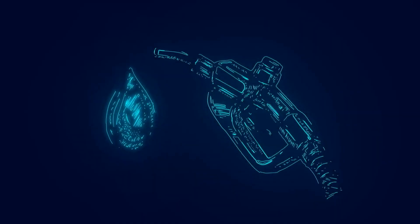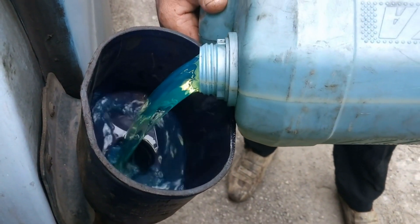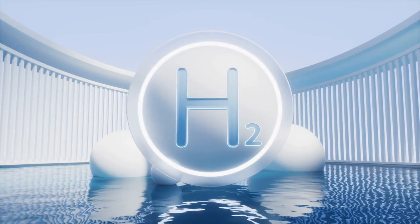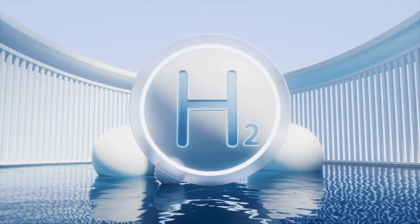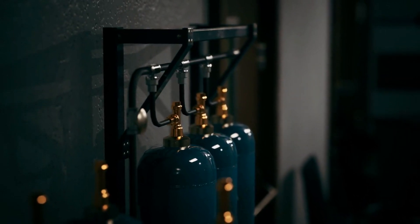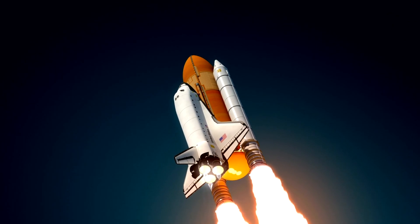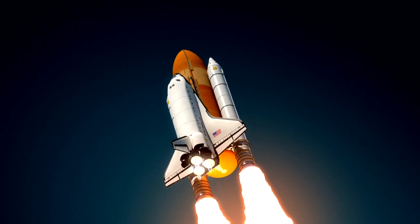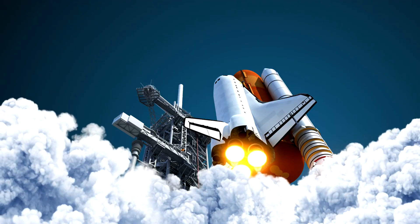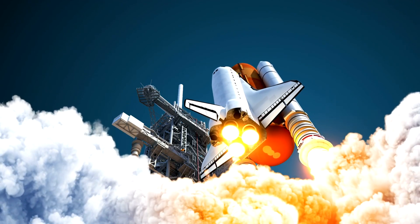Let's start with liquid rocket fuel. Most liquid fuels are made from a combination of two components: a fuel and an oxidizer. The fuel can be a refined chemical like liquid hydrogen, while the oxidizer is often liquid oxygen or another high-energy compound. In space, there's no air to burn fuel, so an oxidizer is needed to release energy from the fuel. When the fuel and oxidizer mix in the combustion chamber and ignite, they create a powerful explosion that pushes the rocket upward.